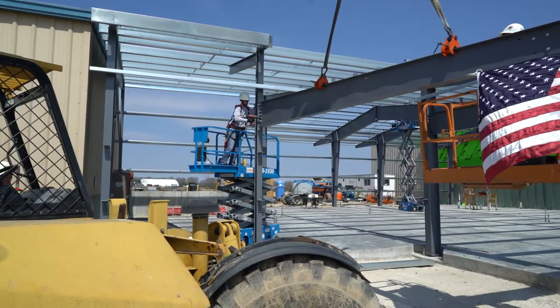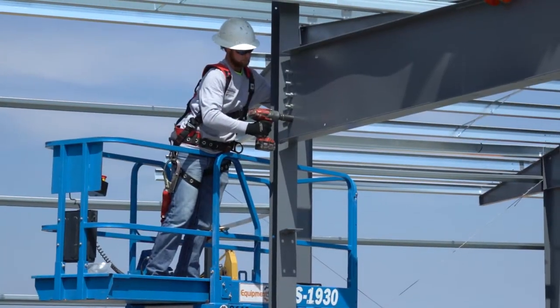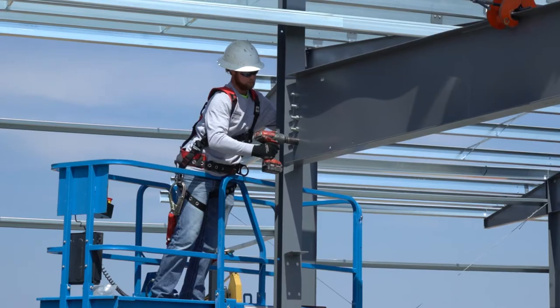Cody Meyer will graduate from State Tech with a degree in civil engineering this summer and is already employed with a contractor on this project, Slois Construction. "It's an honor to be here at State Tech putting on the last piece of the steel work, putting in the last bolts, knowing that I'm graduating here at State Tech."